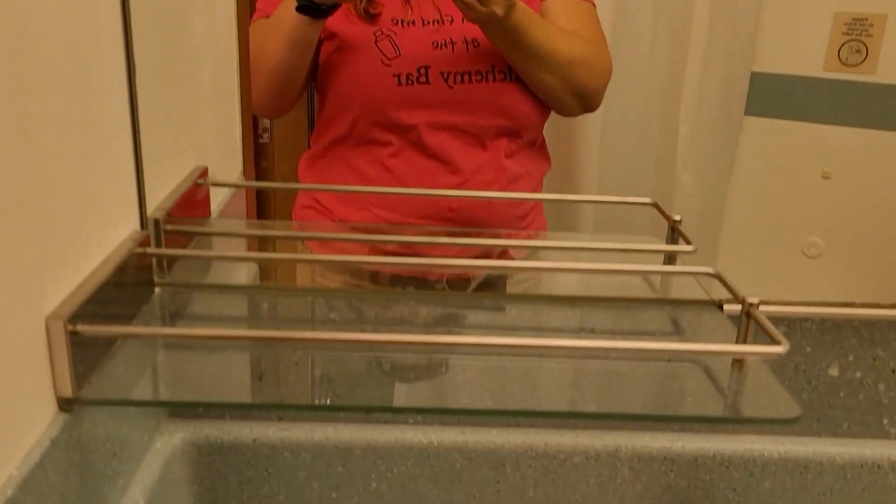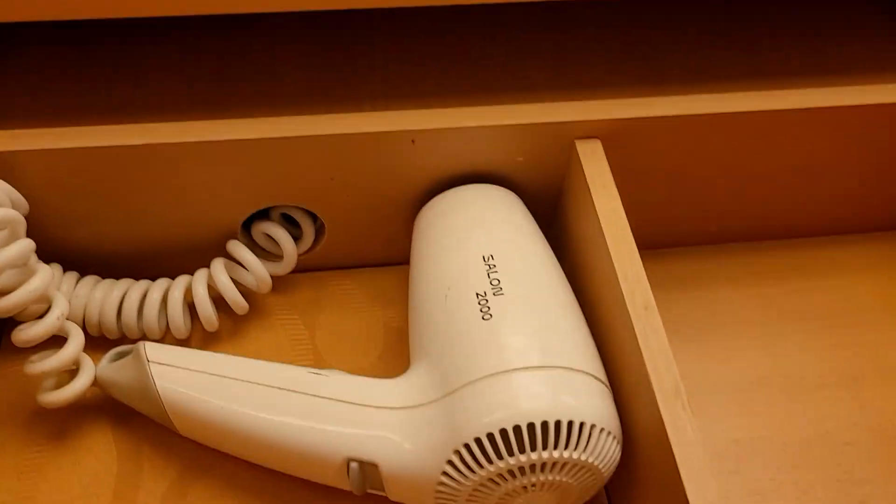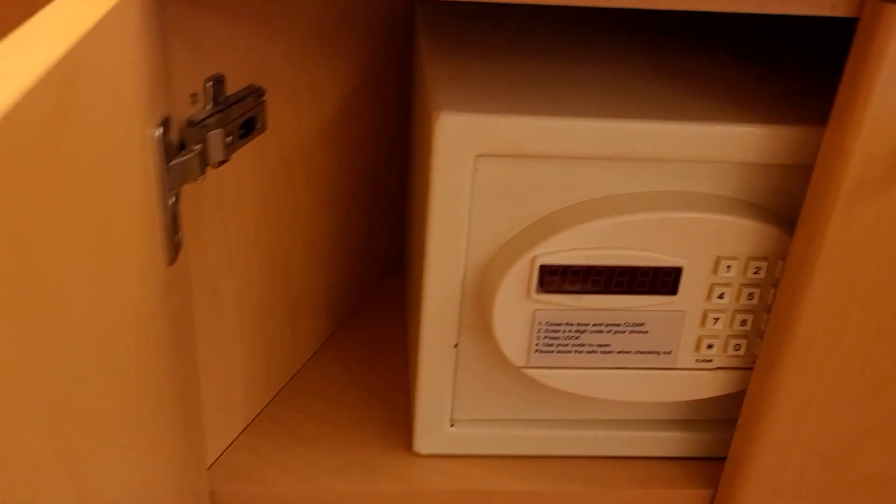You get your drawer — probably with the hair dryer in it, yeah — a couple of empty drawers, your mini fridge right here, more storage space, little cubby holes, and your safe in this one.